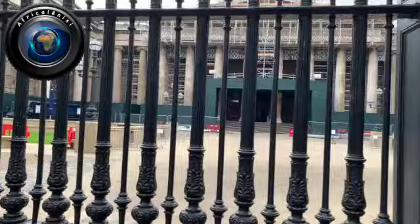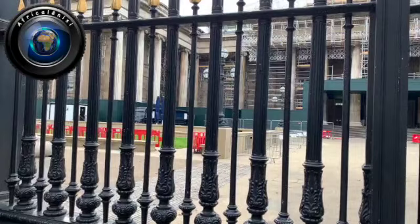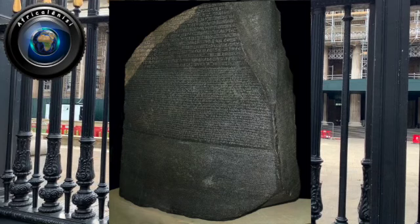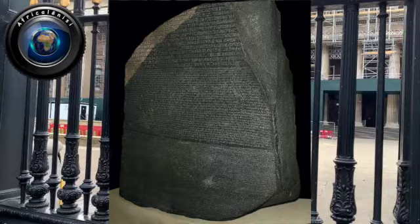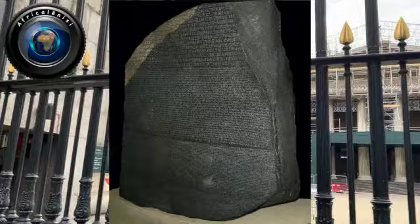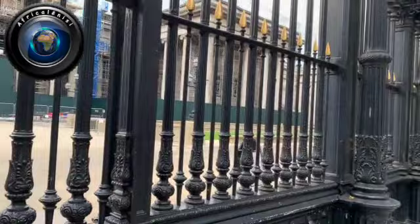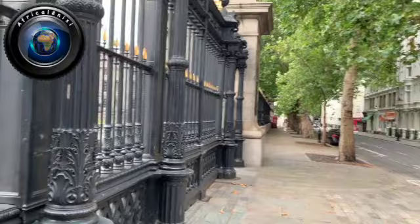Look at the opulence of this building, of this museum — look how beautiful it is. It's a shame the gates are locked. The Rosetta Stone was appropriated and smuggled in broad daylight to London around 1801, under the guise of the victory of the city of Alexandria. The stone has been on public display since 1802. The discovery of the Rosetta Stone was the key that enabled invaders to decode and decipher Egyptian literature, which for centuries had been one of the most difficult things for invaders to figure out.